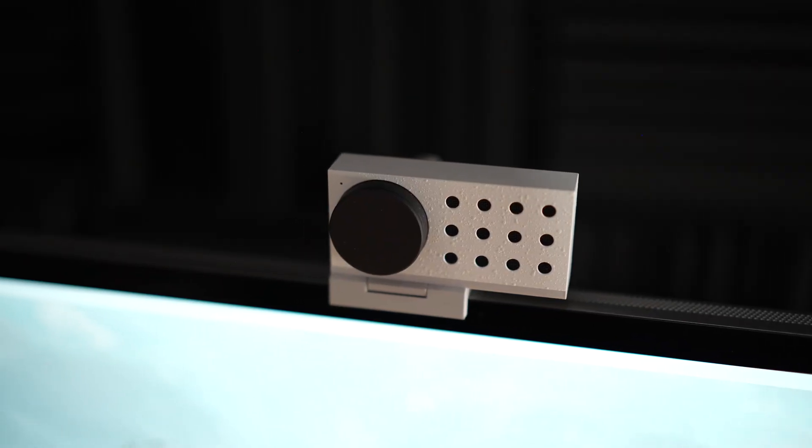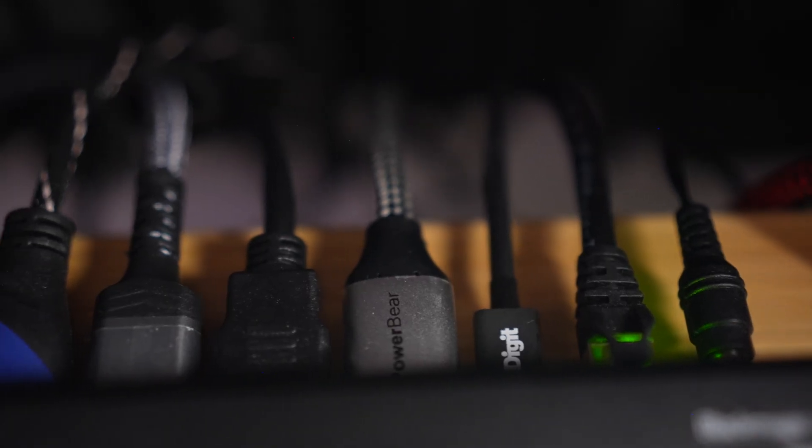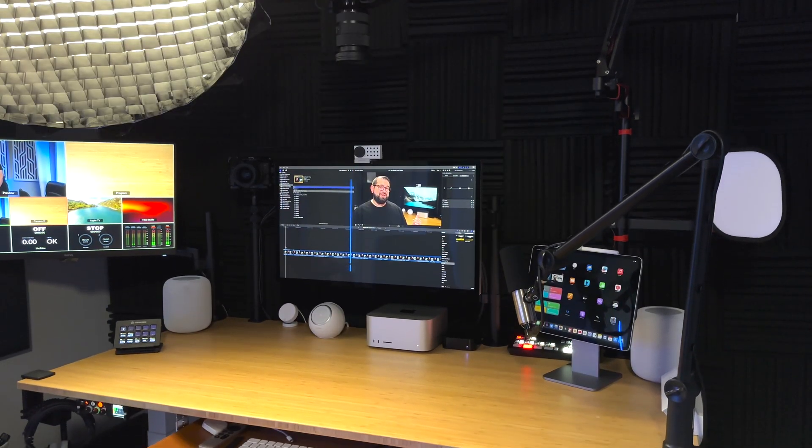So the Studio display is in one Thunderbolt port. I have my Blackmagic ATEM Mini Pro plugged into another Thunderbolt port. Going into that ATEM, I have two cameras, my Mac Studio's HDMI port as another input, plus an Apple TV as well. So that ATEM Mini Pro is maxed out, but it's connected to the Mac Studio, which is great for video calls — I can use two cameras, my B-roll camera and this camera. Whether I'm doing a live stream or just a video call, I can use that as my input.